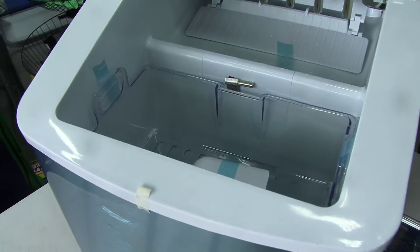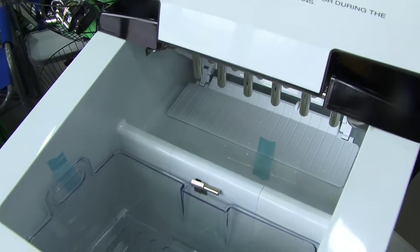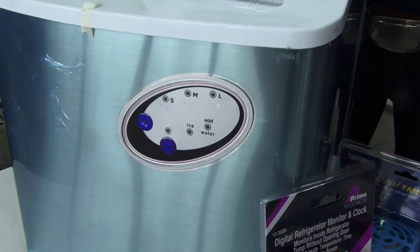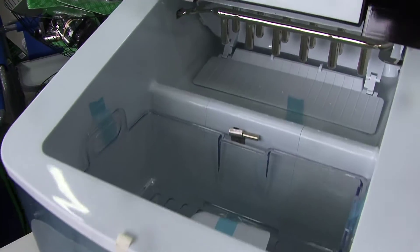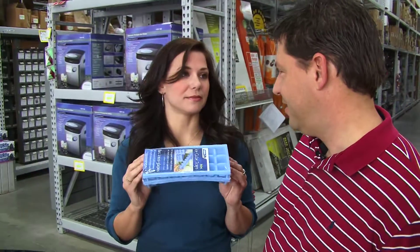Right here we've got an ice maker machine. All I'm saying, Joe, is that this puppy puts out 34 pounds of ice, and that's a lot of ice. You get your first ice in 15 minutes. But if that doesn't work, you've got your trays. So this is simplified for those that are challenged with the machine.